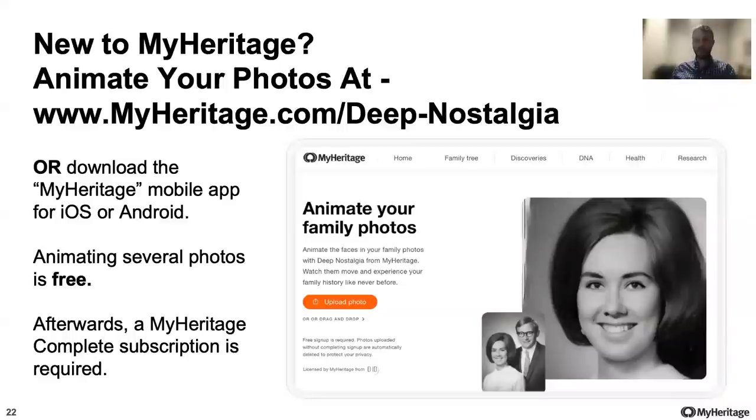If you don't have a MyHeritage account yet, you can easily create one for free from the Deep Nostalgia page — just go to www.myheritage.com/deep-nostalgia. Users with a complete MyHeritage subscription can animate an unlimited number of photos. Other users can animate several photos for free regardless of the number of faces. Beyond that, they will need a subscription to animate more distinct photos. Non-subscribers will notice a watermark of the MyHeritage logo on the bottom right of the video animation, while complete subscribers will be able to produce animated photos that are logo-free.